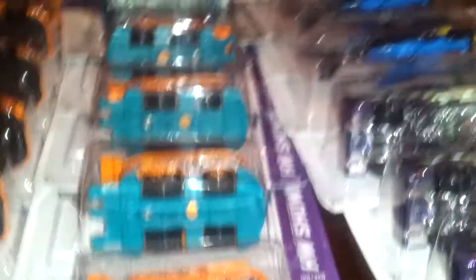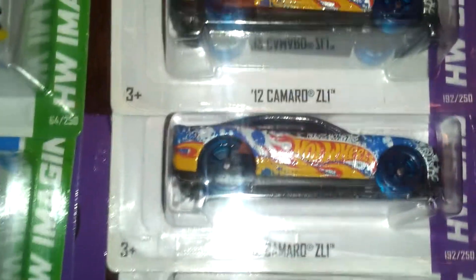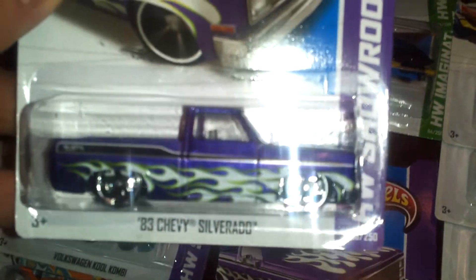I'll show you guys what I picked up. First off, got the Zamax. Got two Satsunga open ones. Got the Custom 69 pickup. Corvette Stingray. Camaro Z01. Picked up a few of the Bat Copters — pretty cool, got three of them. These are awesome. And the 83 Chevy Silverados — had to get a few of them, I got three of those too.